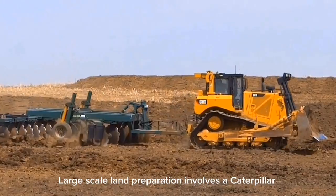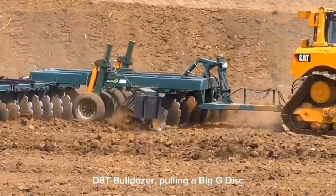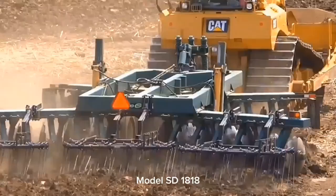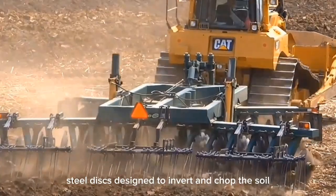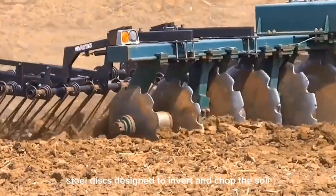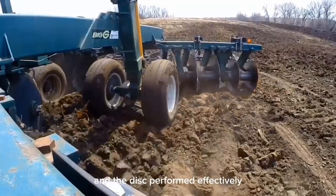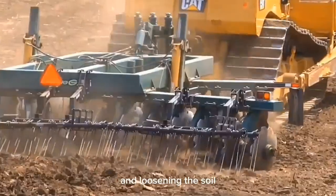Large-scale land preparation involves a Caterpillar D-8T bulldozer pulling a Big-G Disc Model SD-1818. This equipment consists of a series of giant steel discs designed to invert and chop the soil. This area of the farm had many trees removed, and the disc performed effectively in cutting through remaining roots and loosening the soil.